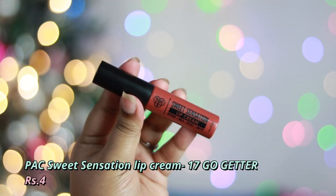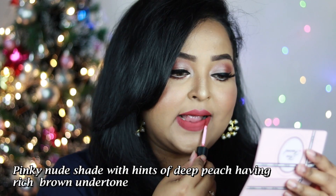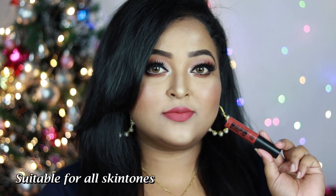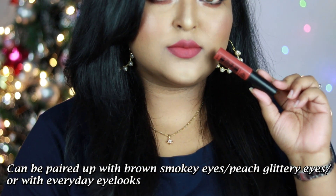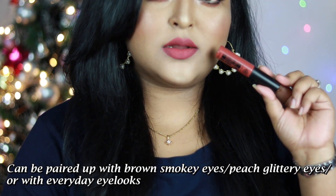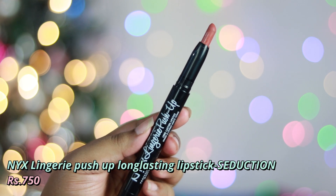Next is by Bypack: the Sweet Sensation Lip Cream in the shade Go Getter — a pinky nude with hints of deep peach and rich brown undertone, one of my favorites. It pairs so well with smoky eyes, peachy glittery eyes, matte brown eyes, or just a bold black winged eyeliner. It works across all Indian skin tones and has a powdery matte finish.